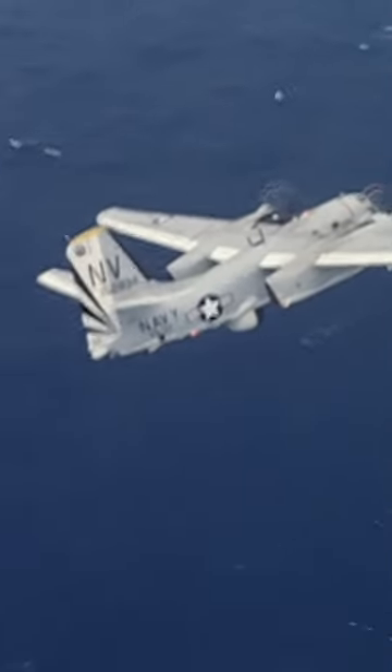We drop the acoustic homing torpedo in the water and it starts a search pattern looking for a submarine. If we're within a very close distance of the submarine, the torpedo will find it and attack, and that's guaranteed to be a sunk sub.